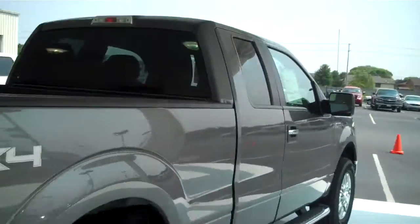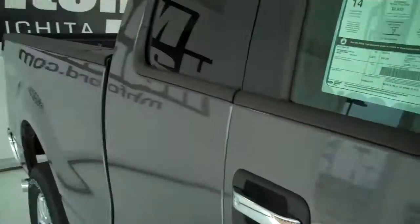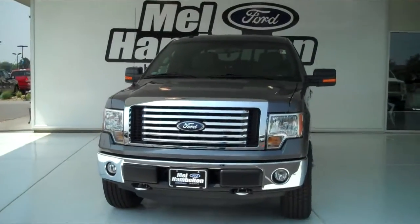This is a flexible vehicle. You can see this one and many more at MHFord.com, or you can come on out and see us at the corner of 119th Street and Kellogg. We hope to see you soon.